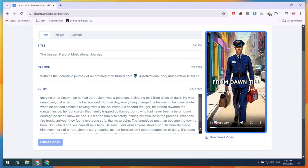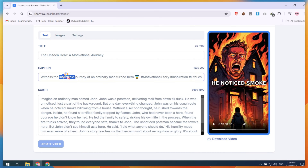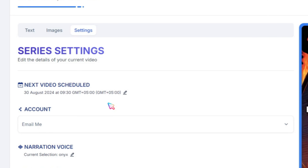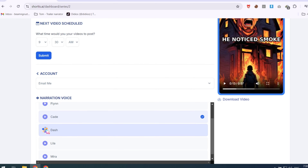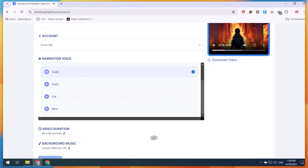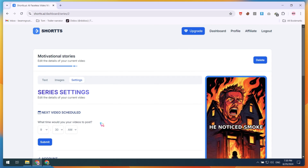Once the rendering is complete, you can preview and test the video. If needed, you can customize it further, adjusting the title, caption, or script. You can also replace or add images, such as your own, in the Settings option. Additionally, you can schedule your video posting, choose your social media platform, change the voice narration, modify the video duration, or update the background music. After making these adjustments, simply click on the Update Series button and let the tool do the rest.